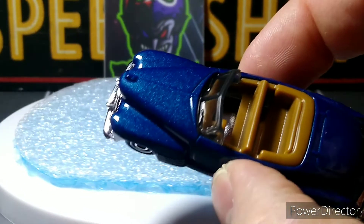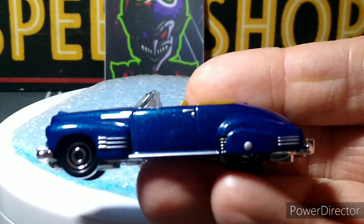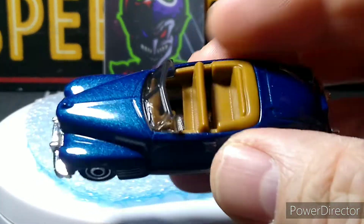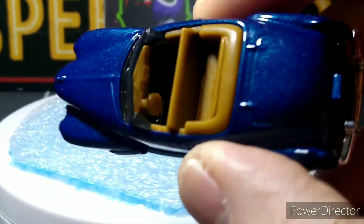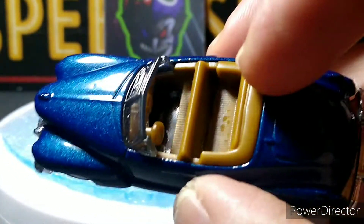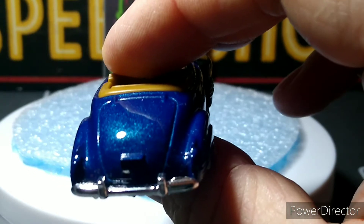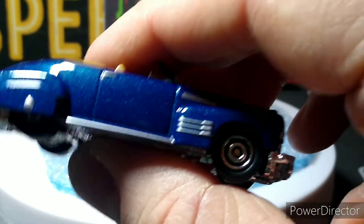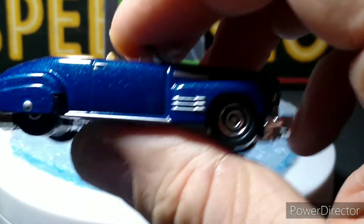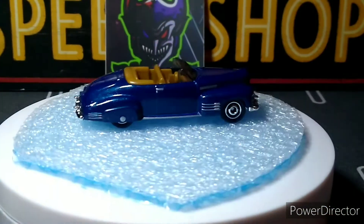Look at this blue — beautiful, dark blue. Beautiful lines on this car. The interior detail is pretty good; I like it. I don't love that you can see the floor through the bottom of the casting, but that's okay. Really nice — beautiful car.